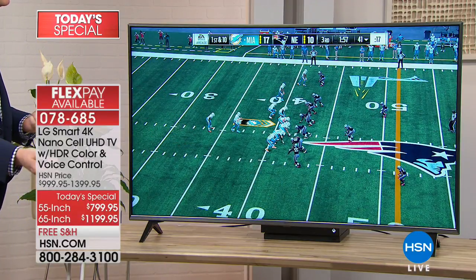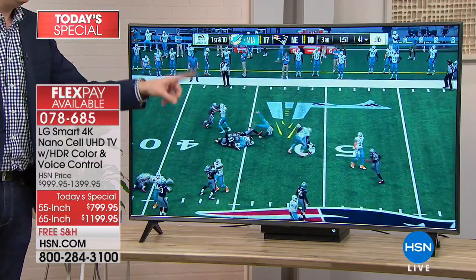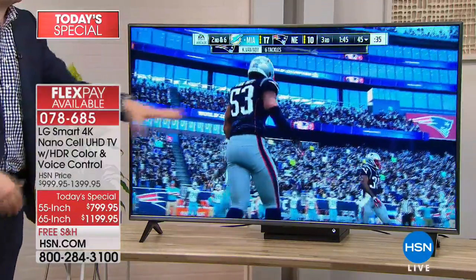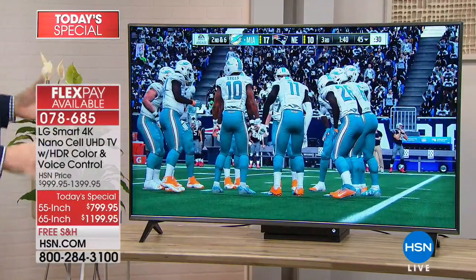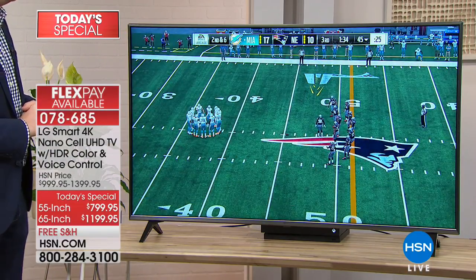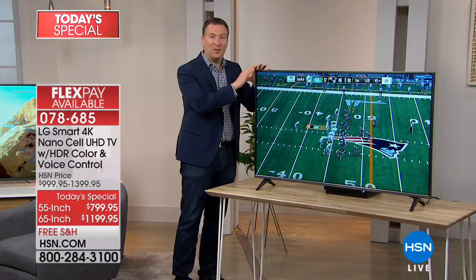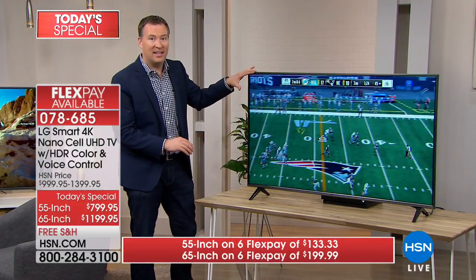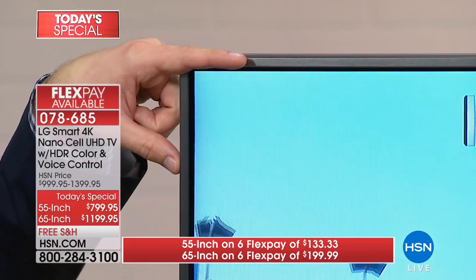Most TVs refresh at 60 hertz — that's how fast it's going to refresh every pixel to make it look smooth. But when you have a 60 hertz refresh rate during action or sporting events, it happens so fast the TV can't catch up, so you see a ghosting effect. This isn't 60 hertz — this is 120 hertz, twice as fast as the most common TVs on the market. So your gameplay is going to look absolutely stunning because of the 4K NanoCell and that faster refresh rate. When you see this bezel, it's almost edge-to-edge glass — my finger is actually thicker than the bezel itself.